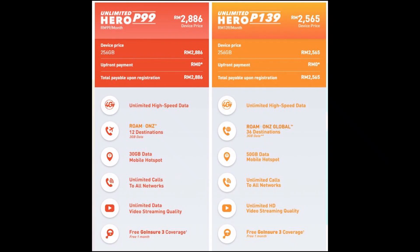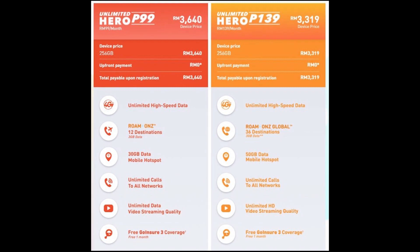The Galaxy Note 20 5G, which retails for RM4,299, is offered for RM2,565 on the P139 plan or RM2,886 on P99. Meanwhile, the Galaxy Note 20 Ultra 5G, priced at RM5,199, is going for as low as RM3,319 on the P139 plan, or RM3,614 on P99.